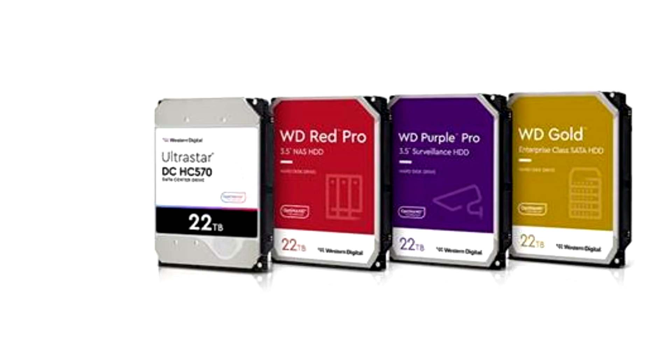All of these 22TB drives are intended for professional use cases rather than home use. For instance, the WD Red Pro 22TB HDD is aimed towards businesses that need to share data across the office or provide access to data to employees working from home. These are NAS drives and support all major NAS systems with up to 24 bays, so there is plenty of scalability.